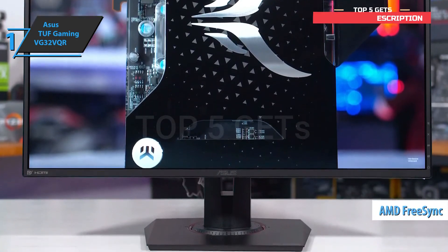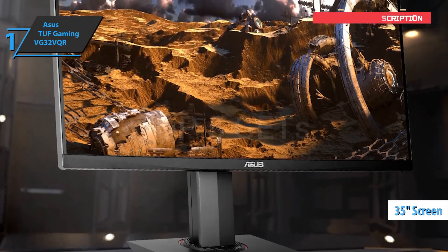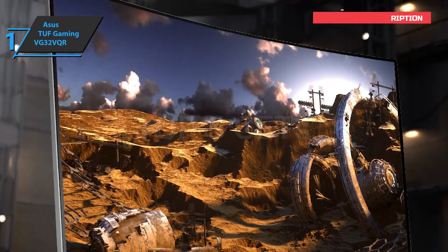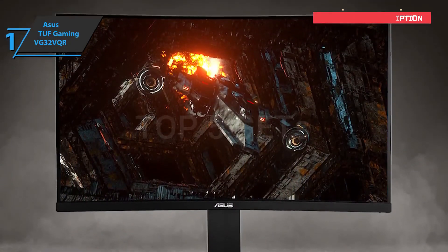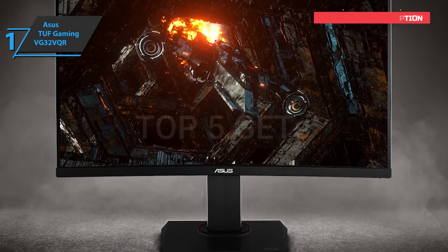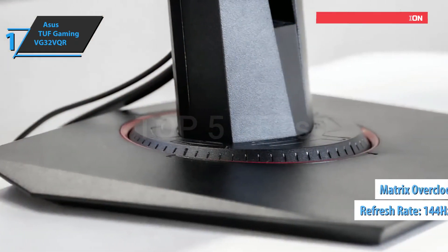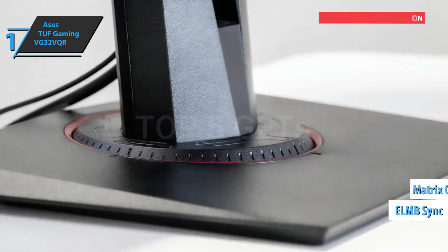The Asus TUF Gaming VG32VQR comes with a 35-inch screen. It is available in a 21:9 aspect ratio for the ultra-wide experience and has a subtle 1800R curve, which allows each element of the screen to curve smoothly around your field of vision. In terms of gaming, this monitor truly has everything you need: an impressive diagonal with an optimal resolution of 2560 by 1440, a maximum refresh rate of 144 Hz, and useful features such as matrix overclocking and ELMB — Extreme Low Motion Blur Sync — that works like a charm.